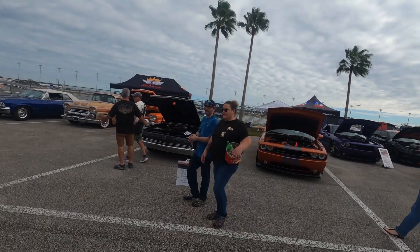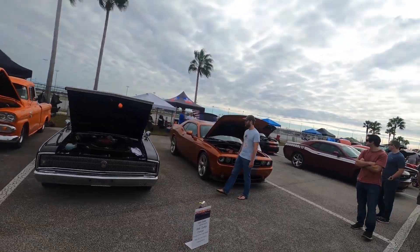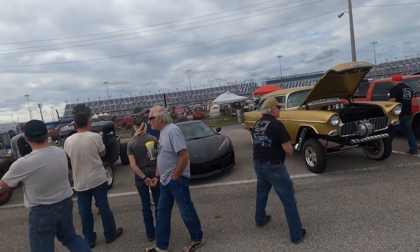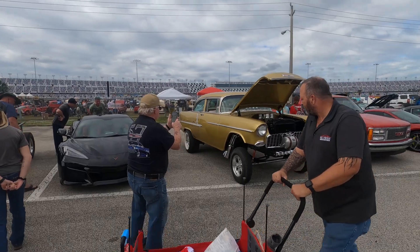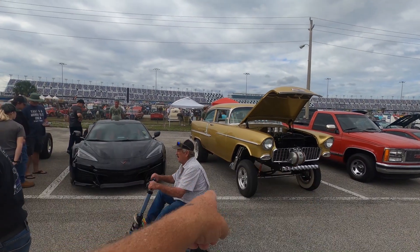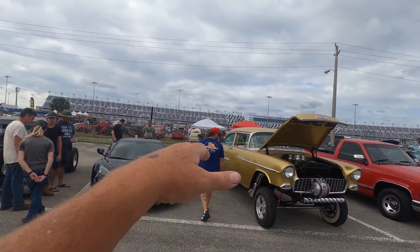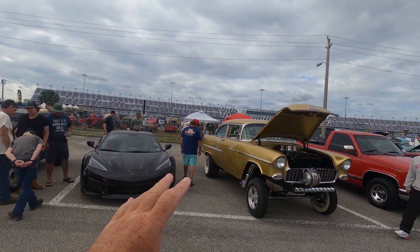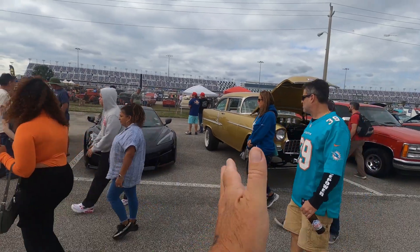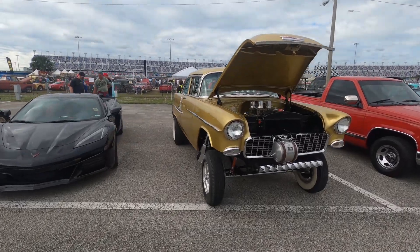Nice charger there — '66 Dodge Charger. Here's a gasser. This is a '55 gasser. See how the front suspension is? That bar just goes straight across — these are gassers, these are fuel gassers. Before they realized that by lifting the front end it puts more force to the back, they would be this way. So when they took off, the front wheels would go up, but they could barely turn — they were made to go straight down the street. Very cool.